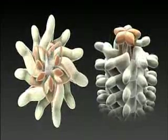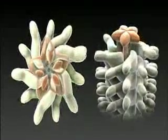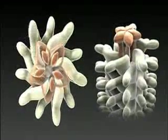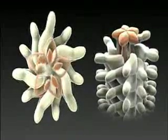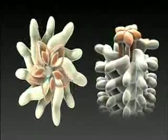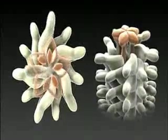Self-assembly of the flagellin, which grows out of the cell, always occurs at its distal growing end. The component proteins are produced inside the cell and sent out to the tip through the central channel. The proteins are unfolded for insertion into the channel, and then refolded at the distal end.